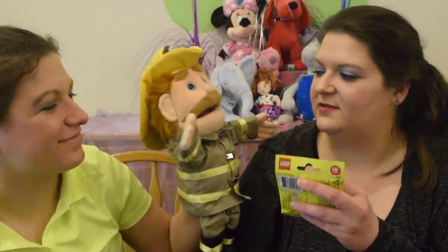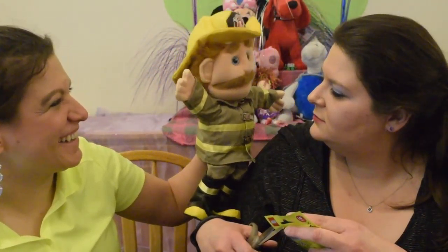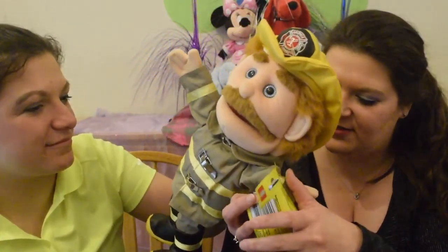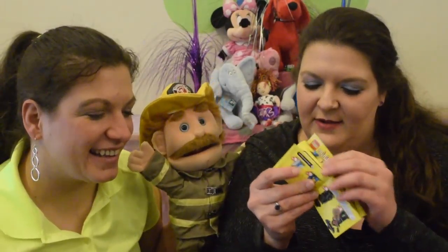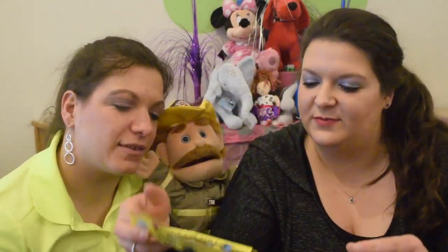Are you ready to help me open this? Yep. Open the bag. Okay. All right. Pulled out the character. Let's open this up. There's our little characters and some instructions to put them together.